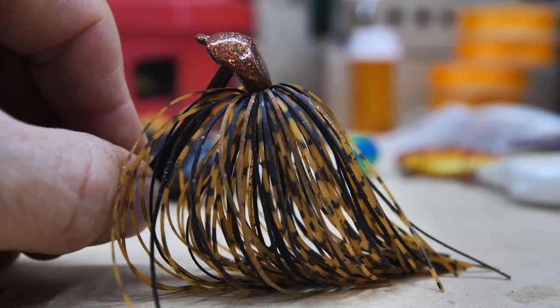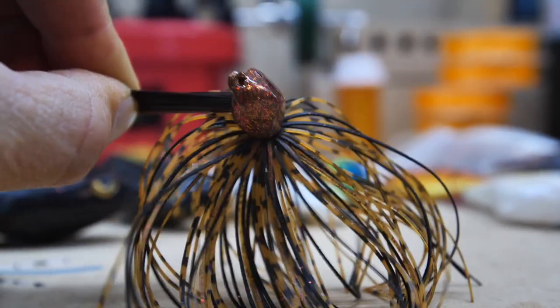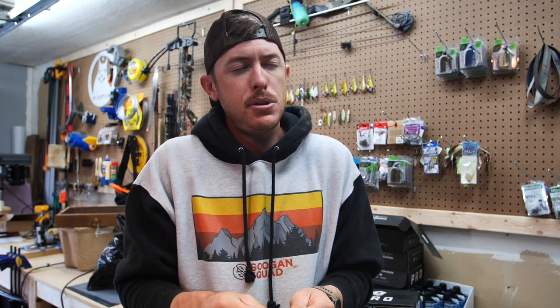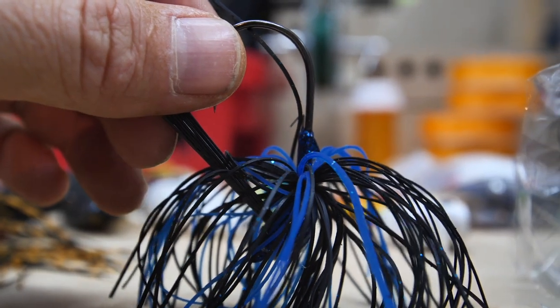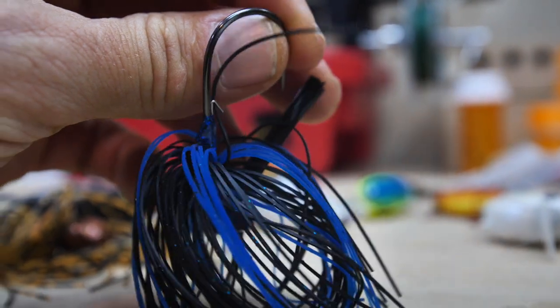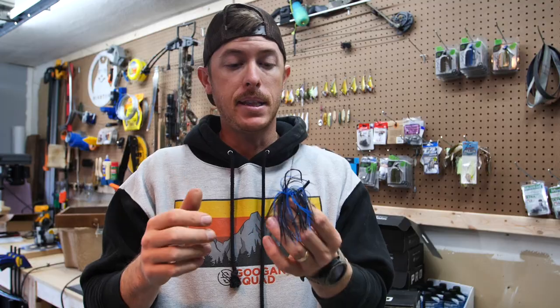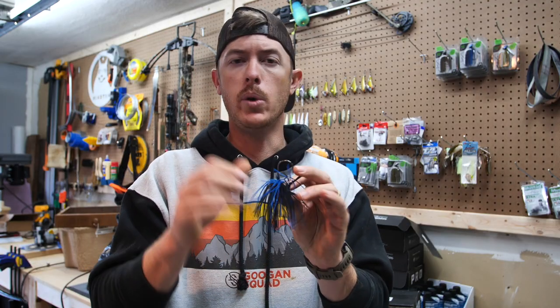One of my pet peeves with any skirted bait is the rubber bands — good right out of the box, but after a while they get crusty and your skirt starts to slide down and it looks terrible. The whole purpose of having a skirt is the flare. When it flares, it looks like a bluegill flaring its gills and pectoral fins, or a crawfish giving that defensive posture. When a jig stops in the water and the skirt flares out, it's just amazing. So we wanted a hand-tied skirt bumped tight up to the head for a good flare.